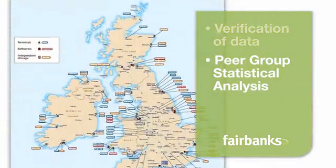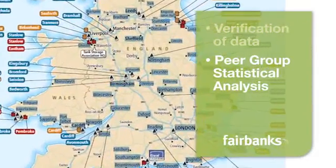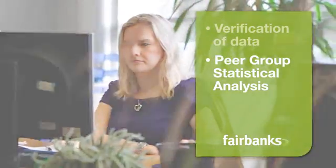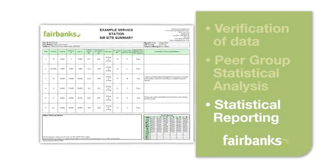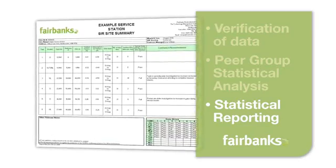A unique feature of the service is peer group statistical analysis. The wet stock trend of your service station is compared with many others supplied from the same distribution terminal. By doing this, fuel temperature and transit losses can be taken into account. Finally, a monthly report gives you the reassurance that your forecourt is in good order. If not, then the report will state the details of your analyst's investigation.